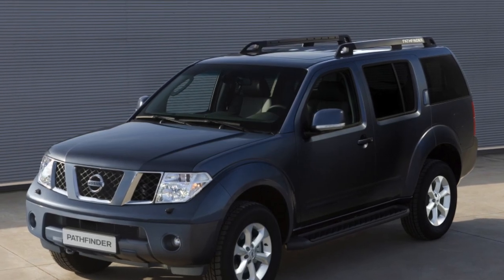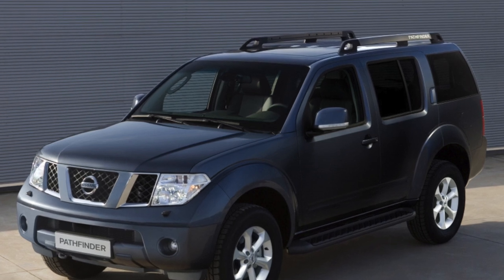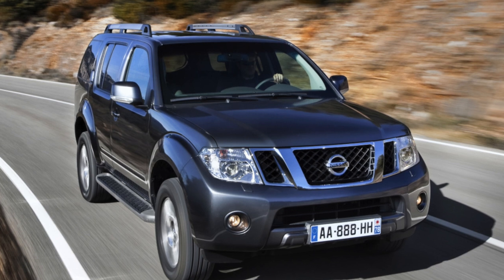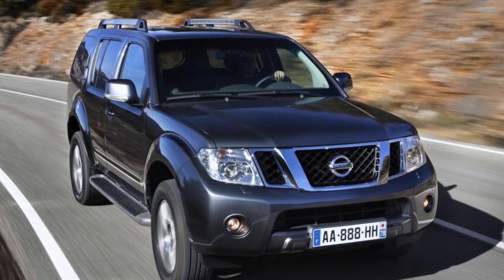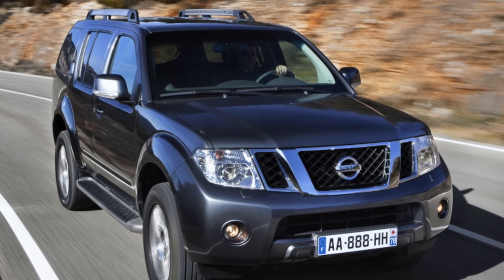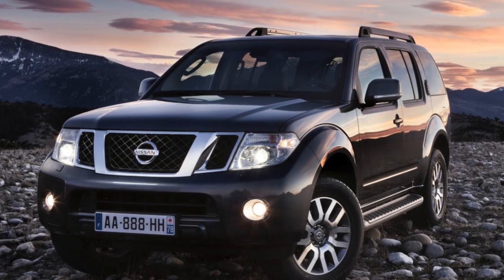Moreover, only cars of local St. Petersburg assembly are sold here. The fourth-generation Nissan Pathfinder is a large Monaco crossover with independent all-wheel suspension and a simplified all-wheel drive transmission with two-WD, auto, or four-WD modes.